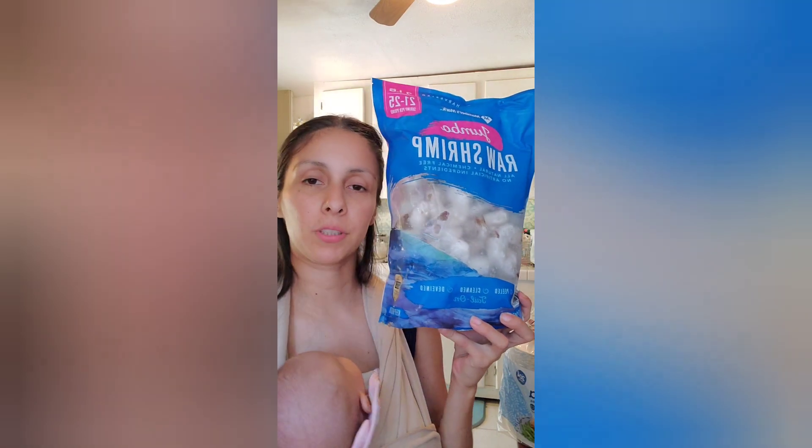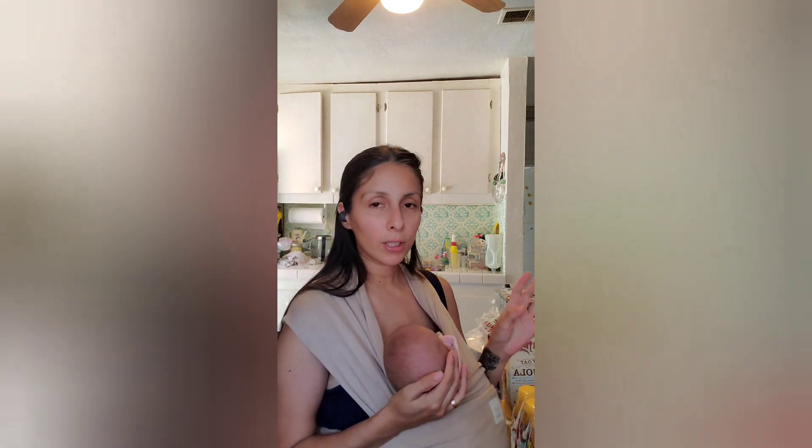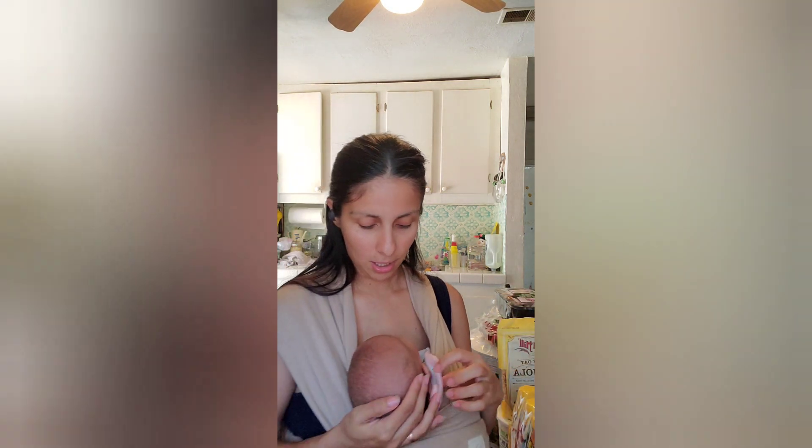I also got a raw shrimp bag from Sam's as well. So to recap: $112 and some change at HEB, and about $95 and some change at Sam's — it was going to be over $100 but with my Sam's cash back I got about $11 off. That was my grocery haul! I'm going to let y'all go now because my kiddos need me. Have a good one, bye!